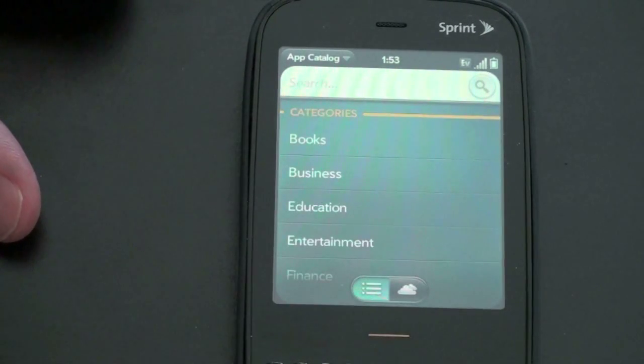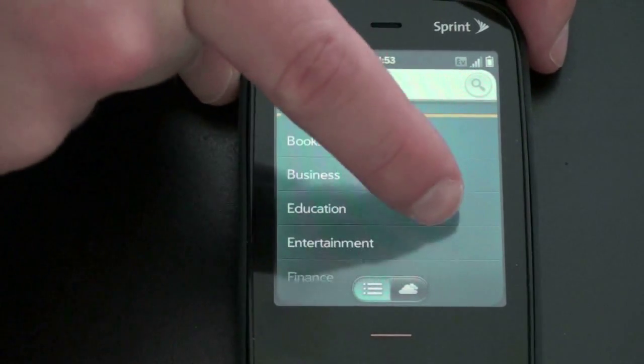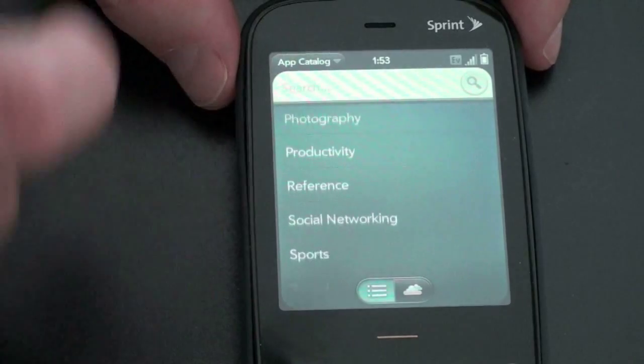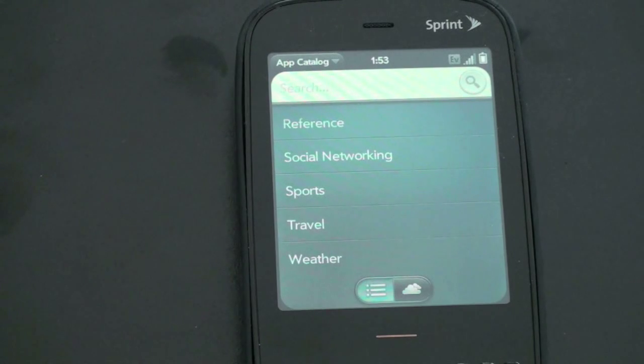The categories are now broken down into books, business, education, entertainment, finance, food, games, health and fitness, lifestyle and music, navigation, news, photography, productivity, reference, social networking, sports, travel, and weather. A lot more categories because there are a lot more applications than when we last took a look at it.